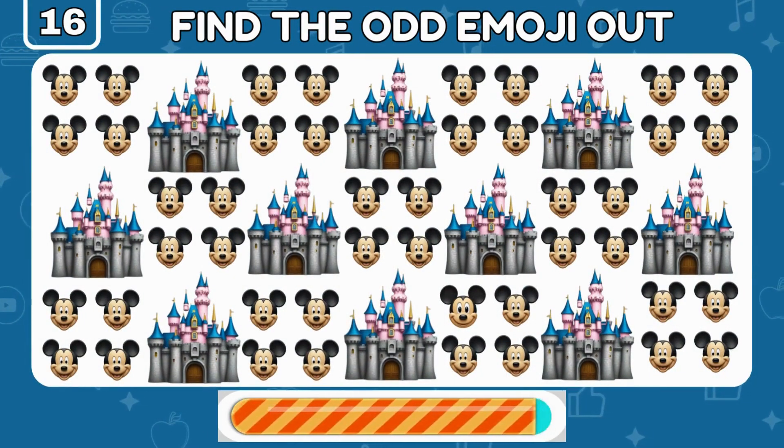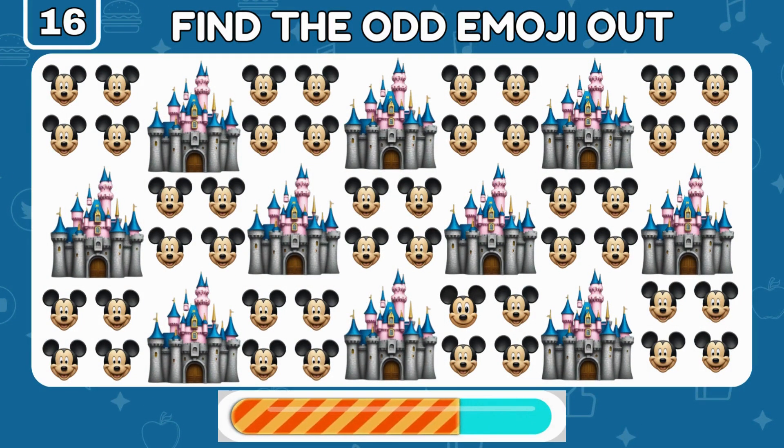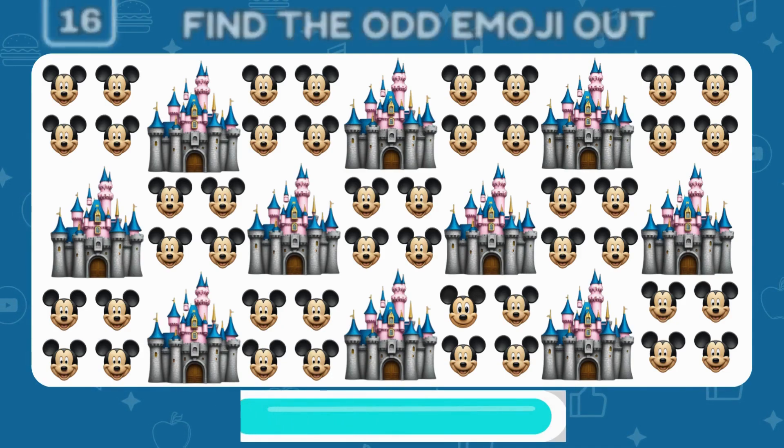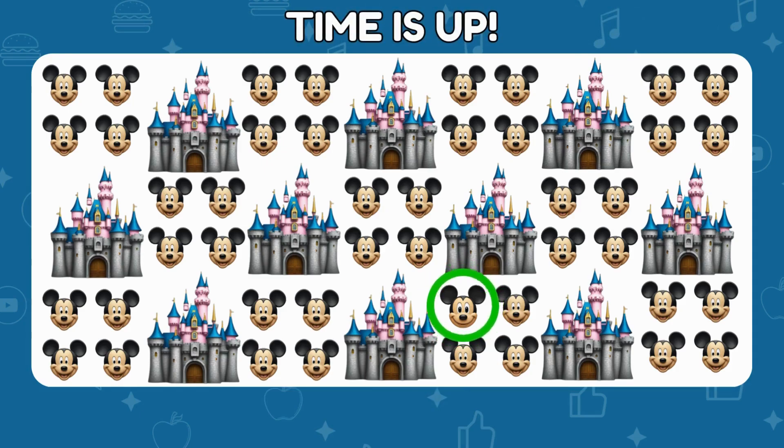Can you find the odd Mickey Mouse emoji? You got it — it's right here!